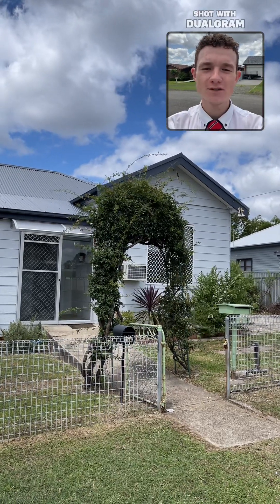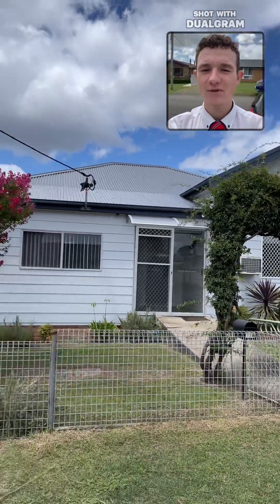Hello, my name is Jacob from LJ Hook and I'm going to be taking you through 17 Cambridge Street in Bellbird.